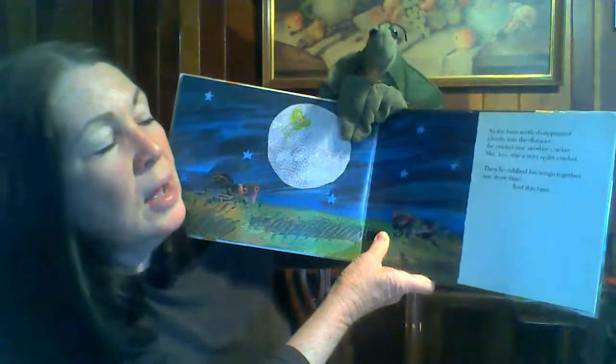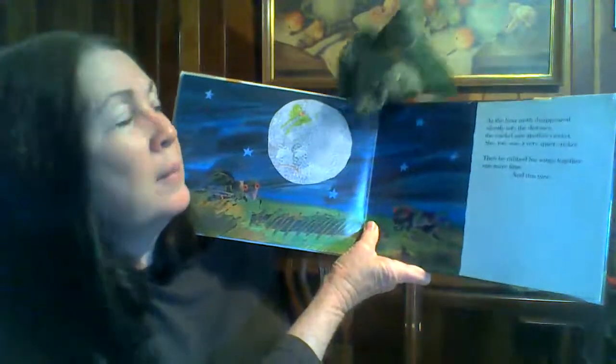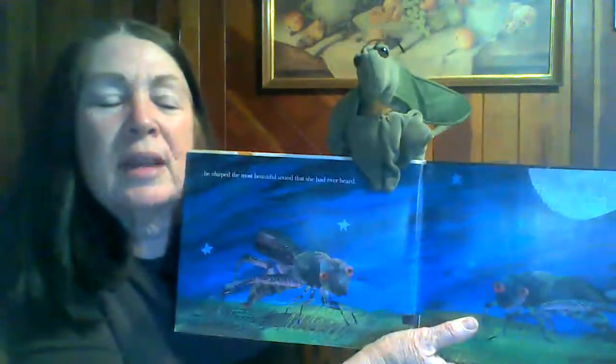Then he rubbed his wings together one more time. And this time, he chirped the most beautiful sound that she had ever heard. So the little cricket was finally able to make a sound.